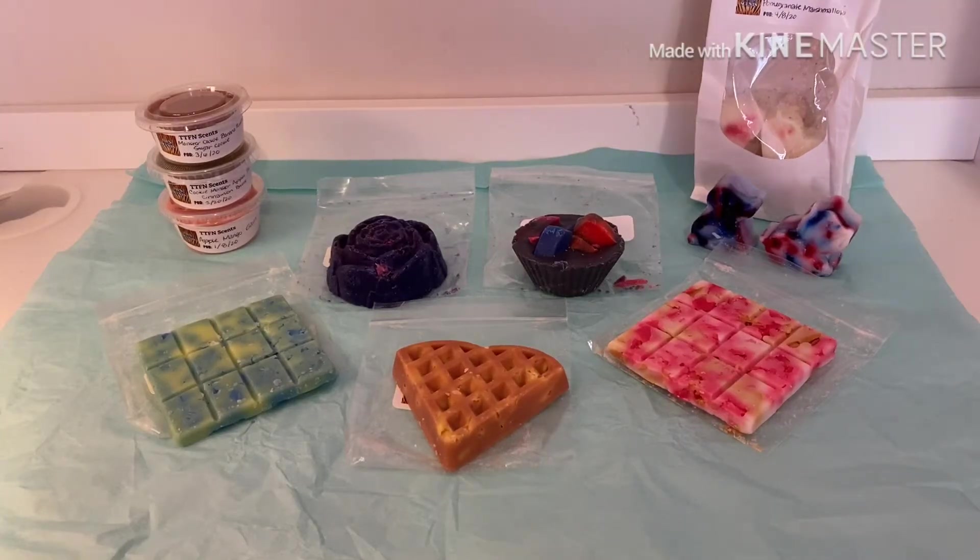Hey everybody, welcome back to my channel. I am here with a new haul from a new to me vendor — it is TTFN Scents. This is a sampler she was offering on her Facebook group page. She had a discount code; it was regularly $30 or $35 and then $15 off, so I'm pretty sure I got it for $20 shipped.